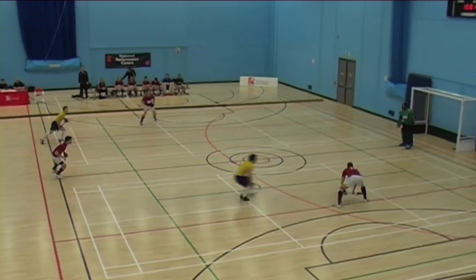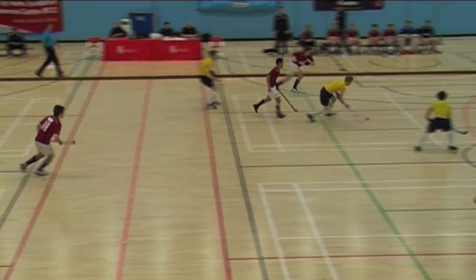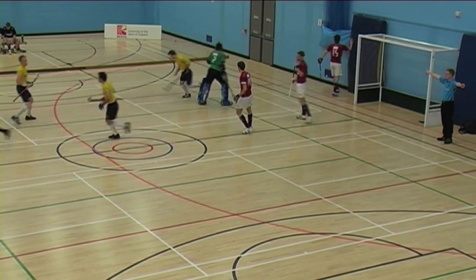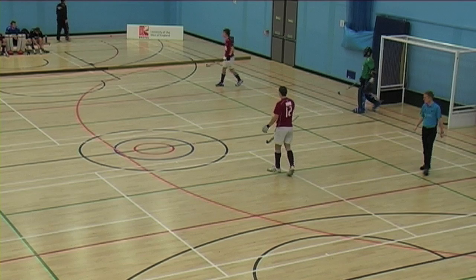Here we are, highlights of Loughborough against the Old Lautonians, day two, the final day, the Super Sixes, Men's National Indoor Championships, Premier Division tie. Loughborough need to win.